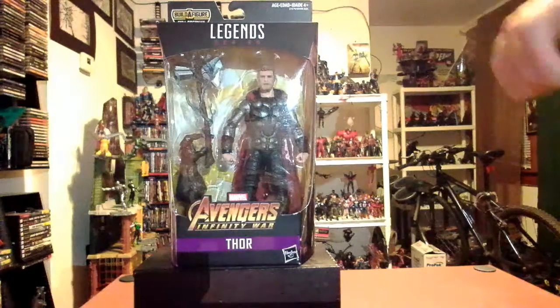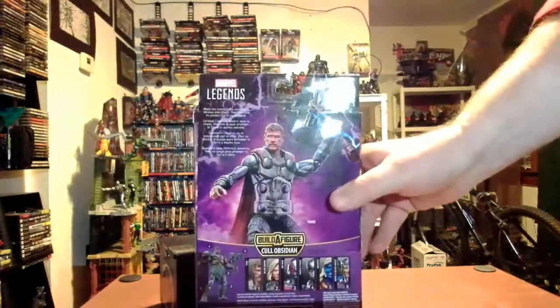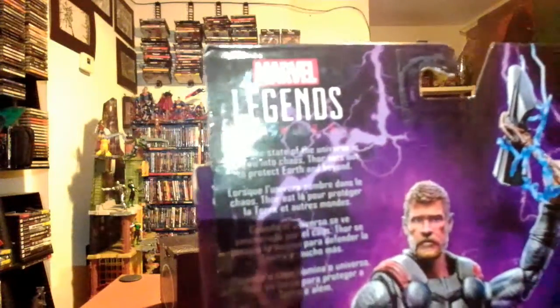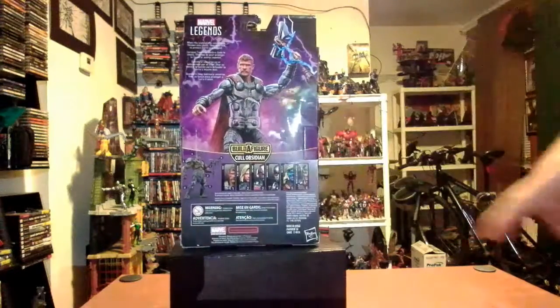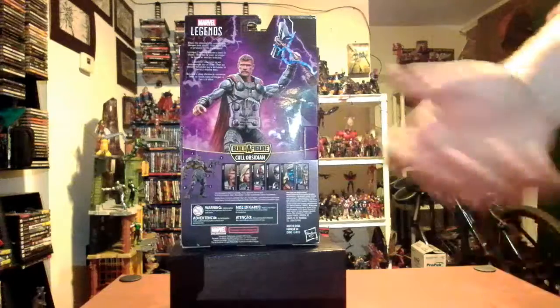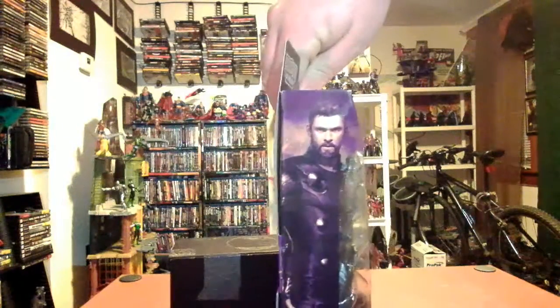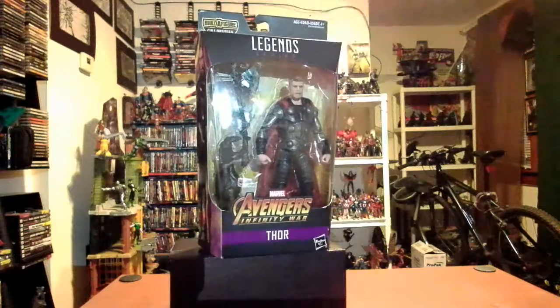Let's take a tour around the box. On the side you have Chris Hemsworth artwork. On the back there's a picture of Thor with Stormbreaker and the text reads: 'When the state of the universe is thrown into chaos, Thor sets to both protect Earth and beyond.' You can also see the other figures in the Cull Obsidian wave. The front shows the Cull Obsidian wave name, Avengers logo, Marvel Legends, Avengers Infinity War, and Thor at the bottom.